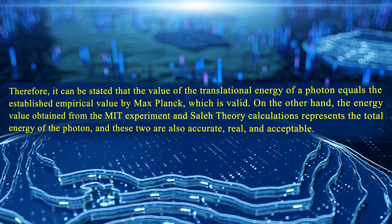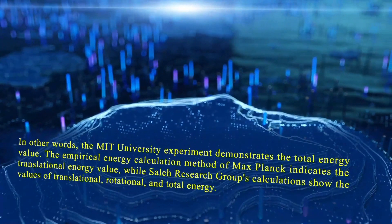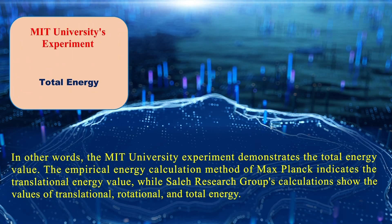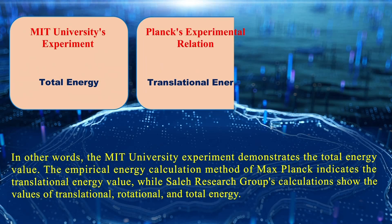Therefore, it can be stated that the value of the translational energy of a photon equals the established empirical value by Max Planck, which is valid. On the other hand, the energy value obtained from the MIT experiment and Solis theory calculations represents the total energy value of the photon, and these are also accurate, real, and acceptable. In other words, the MIT University experiment demonstrates the total energy value, the empirical energy calculation method of Max Planck indicates the translational energy value, while Saleh Research Group's calculations show the values of translational, rotational, and total energy.